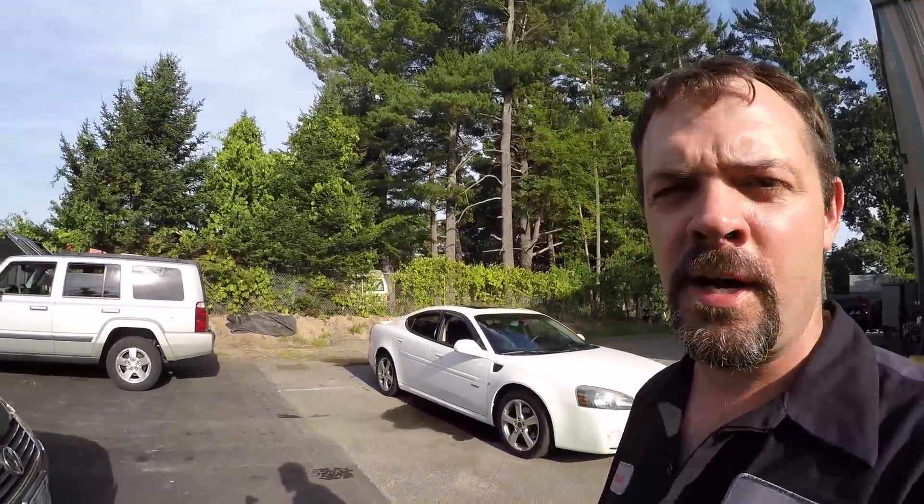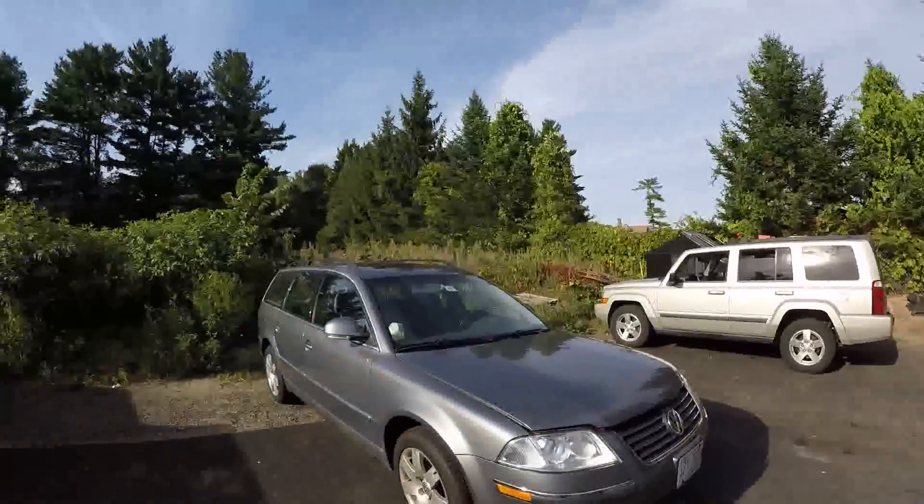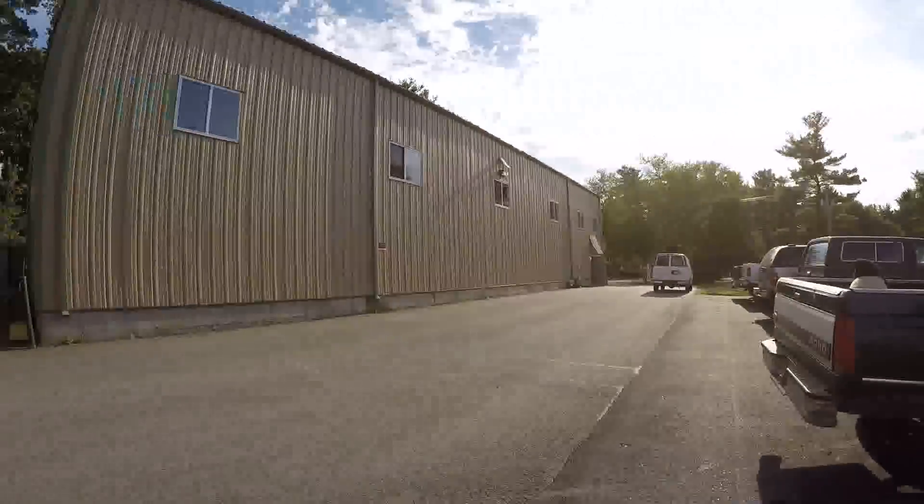Hey guys, welcome back to another episode of Amesys Corner. How you all doing out there? It's the end of another long day, but that's not really the point. The point is, when I come in in the morning, I take a walk around the shop and I see what we got going on, what we got towed in, what we got dropped off and all that.